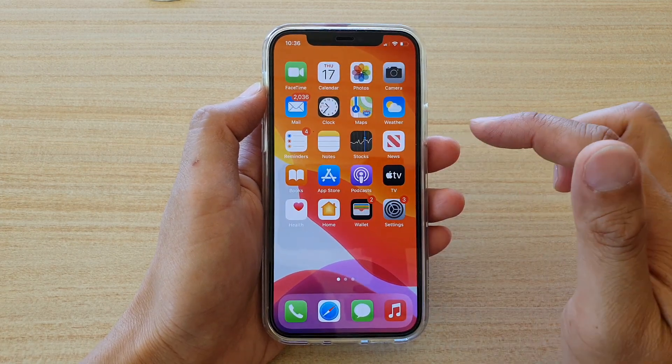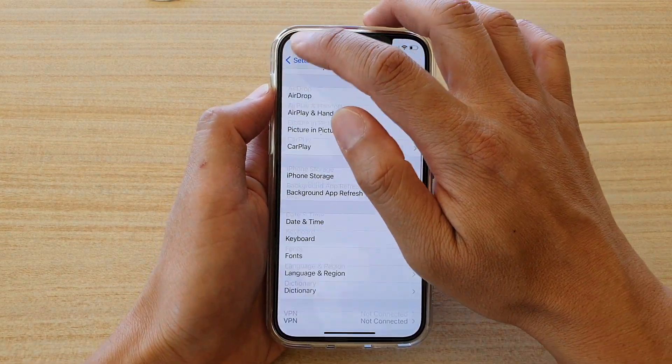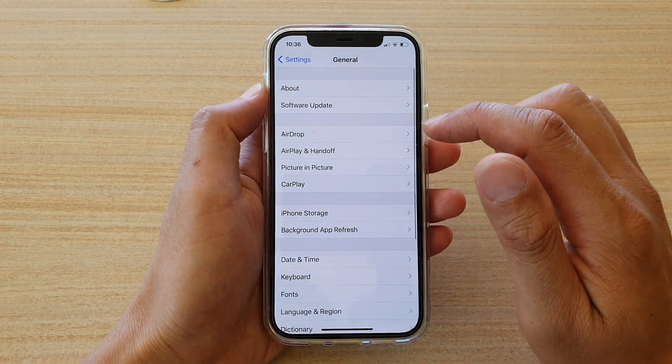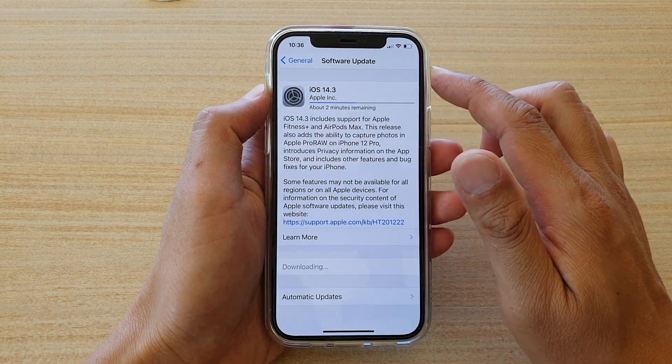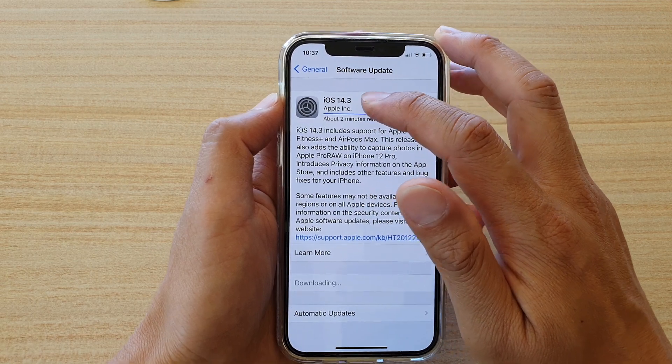Go back to your home screen and tap on the Settings icon. In Settings, go down and tap on General. In General, tap on Software Update and you will need to update your software to iOS 14.3.